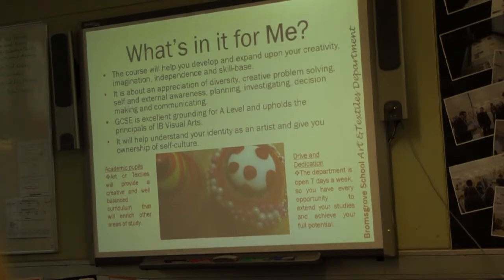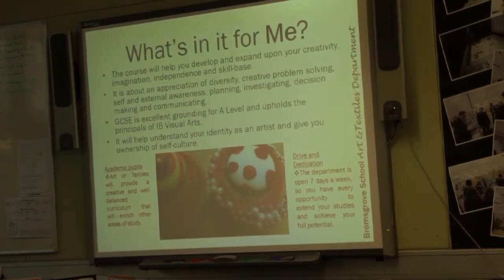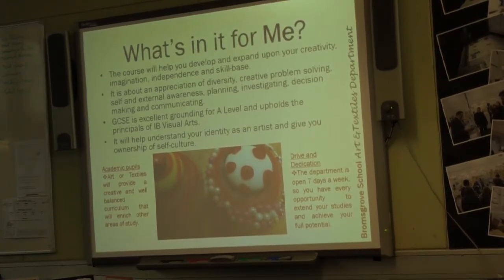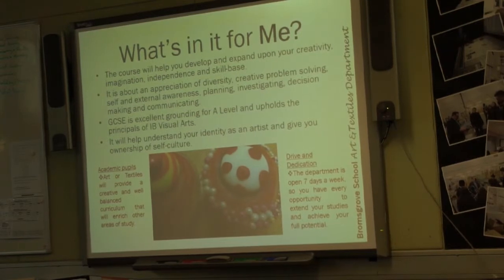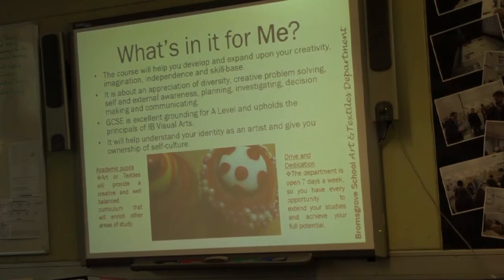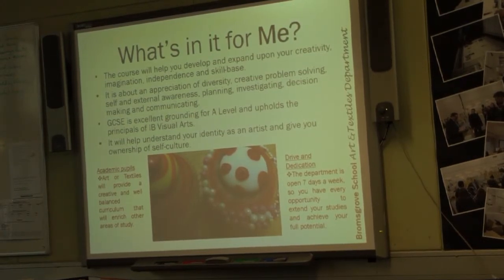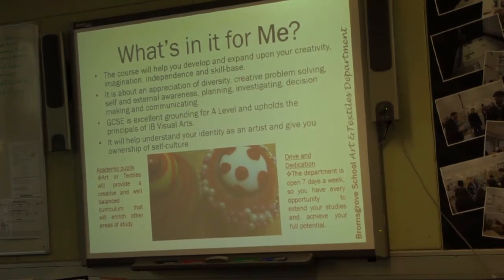It's very much about you as an individual and how you use art to communicate something. So it's teaching you a visual language. One of the really good things about the department is it's open seven days a week, because we've got so many resources that you need access to in order to learn those skills. You are the most sophisticated piece of equipment we have. It's about discovering something about yourself, not just external facts. Hopefully if you choose art or textiles, you'll use those skills to say something very personal, and also build up problem solving and experimentation skills.